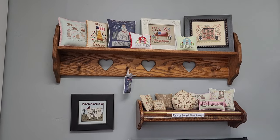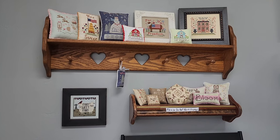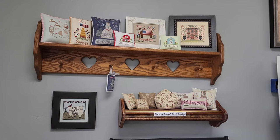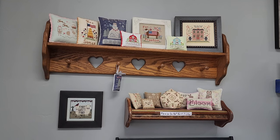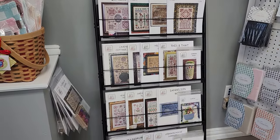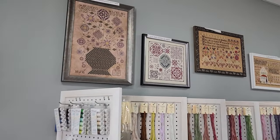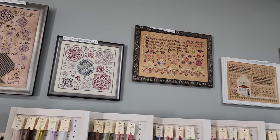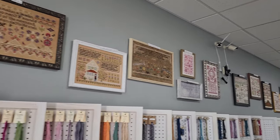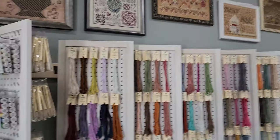Here we have Annie B's trunk show that she sent — I just love all of these pieces. There's a chart available in the shop for everything you see. If you're not able to come and you're watching from a different location, you can call the shop and I can set a chart aside for you — I'm happy to ship anything. Down below here is Rosewood Manor — just a smattering of charts available, but it's a massive trunk show that Karen sent. I've been oogling over these charts for days. Thank you so much, Karen.